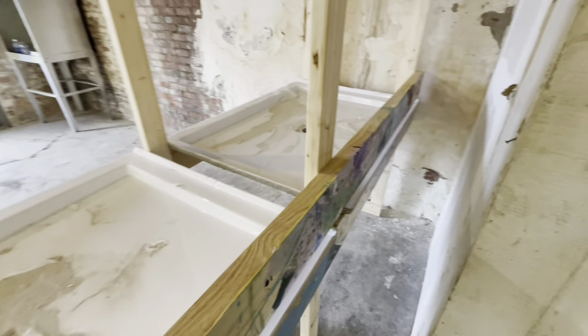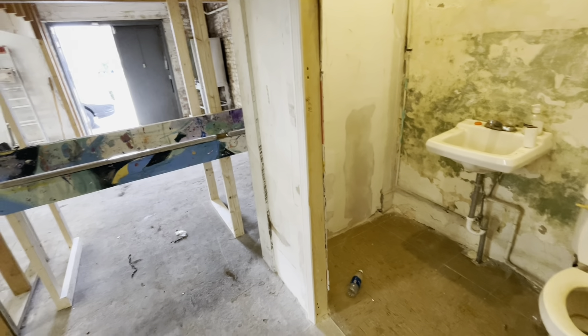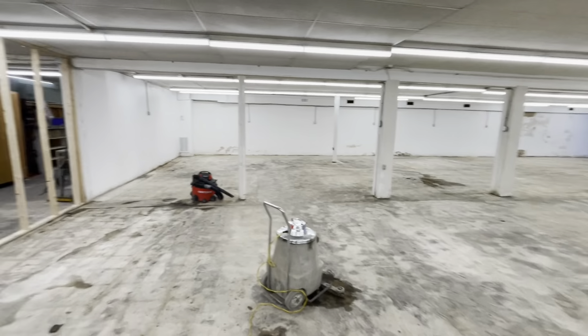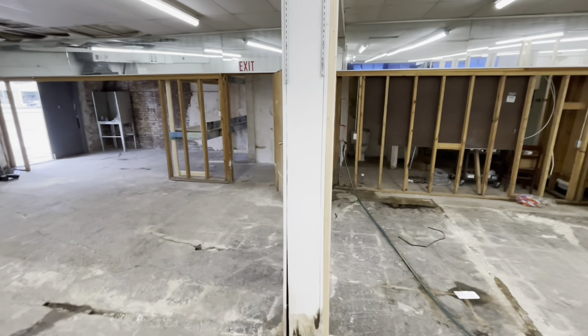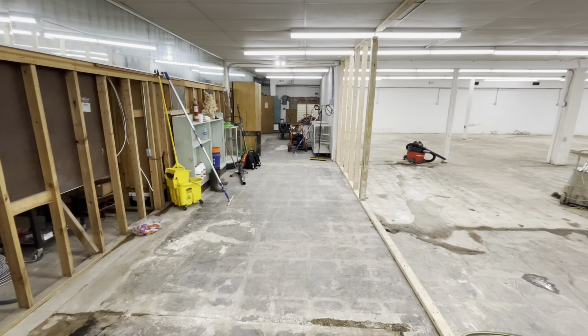The good thing about this location is the plumbing will tie in with the bathroom plumbing over here, so we'll also be able to run water to feed our pressure washer. Coming back to the new space, we're building out a wall right here that's going to give us a little privacy and a space where we can hang coats and that sort of thing.